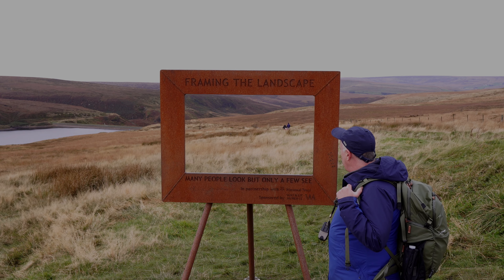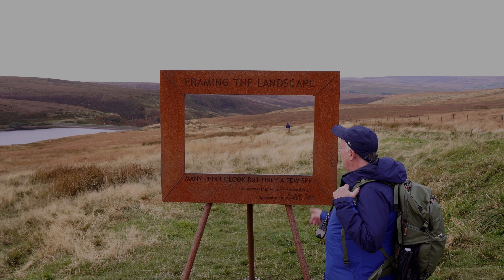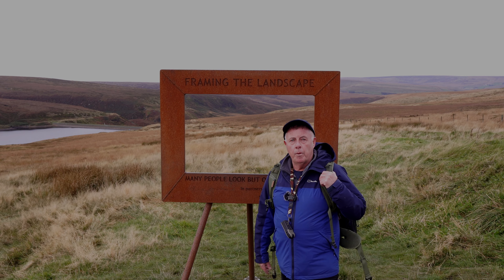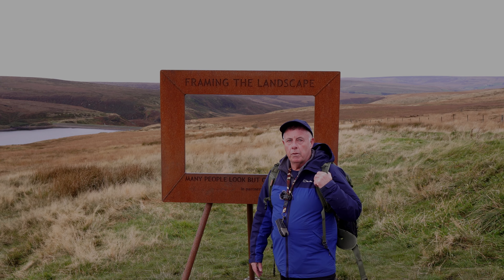Many people look, but only a few see. But this is an absolute superb little hidden gem in the back of the landscape. I'll put the postcode below for you to have a look at.